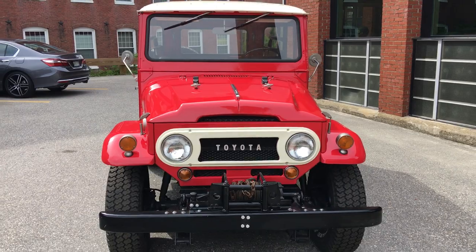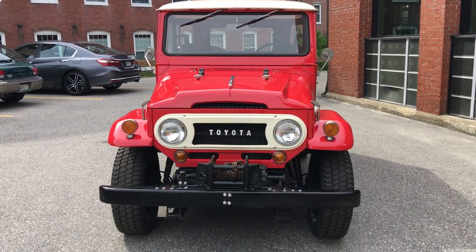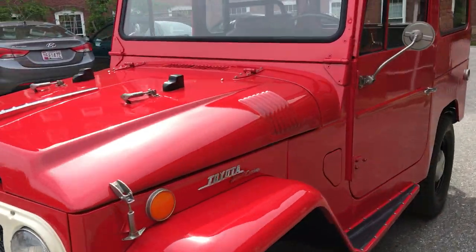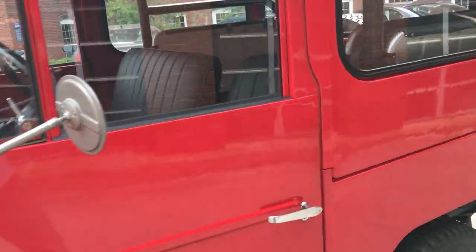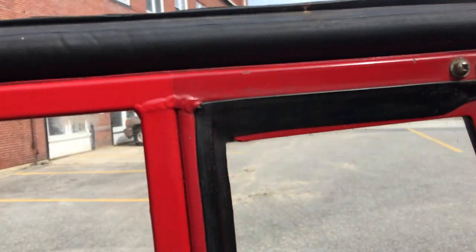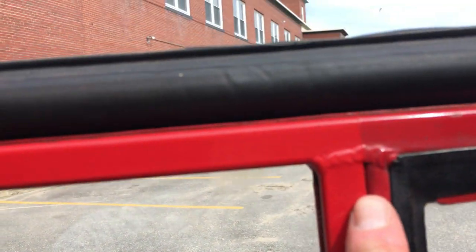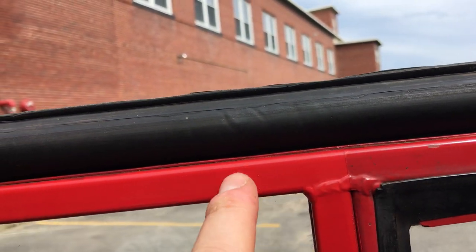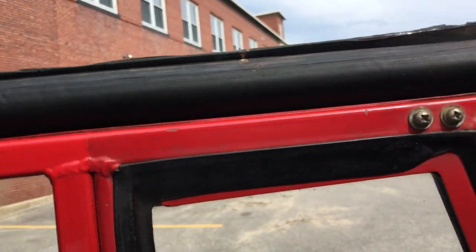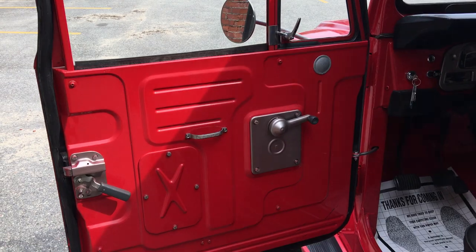Everything works as it should — all the blinkers, headlights, brake lights, all that type of stuff. Just a really cool rig. The top comes off if that's your preference. One other cool thing: when they restored it, they chose to keep some of the original paint on the A-pillar. You can see where it's taped off — new paint on one side, original on the other. They left a little bit of charm to it, which I actually really dig.